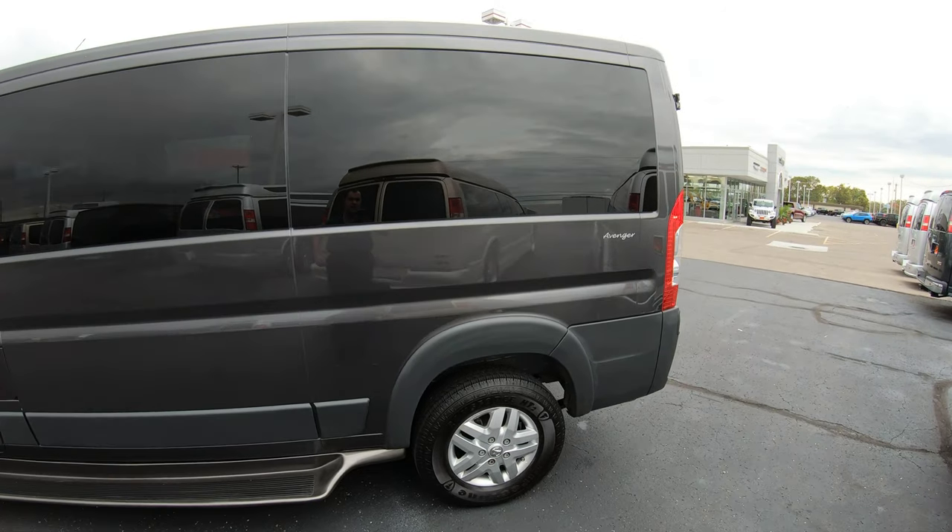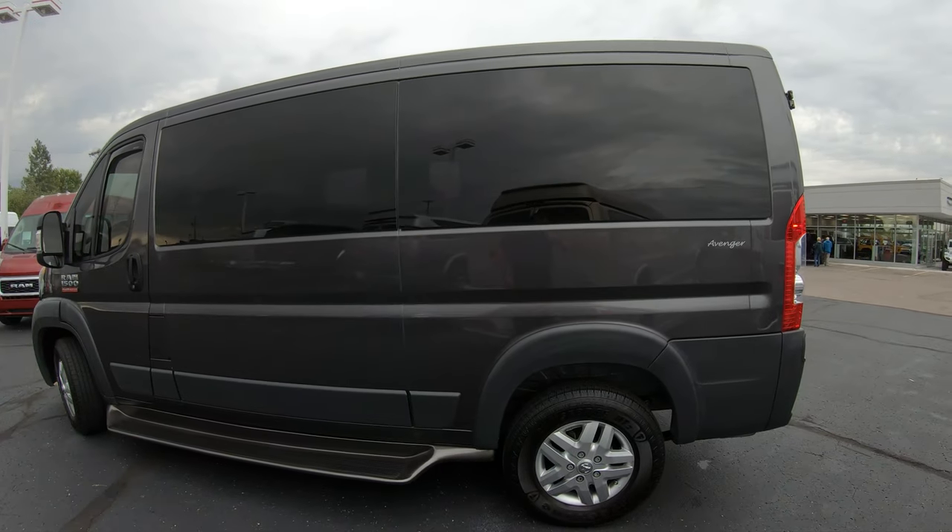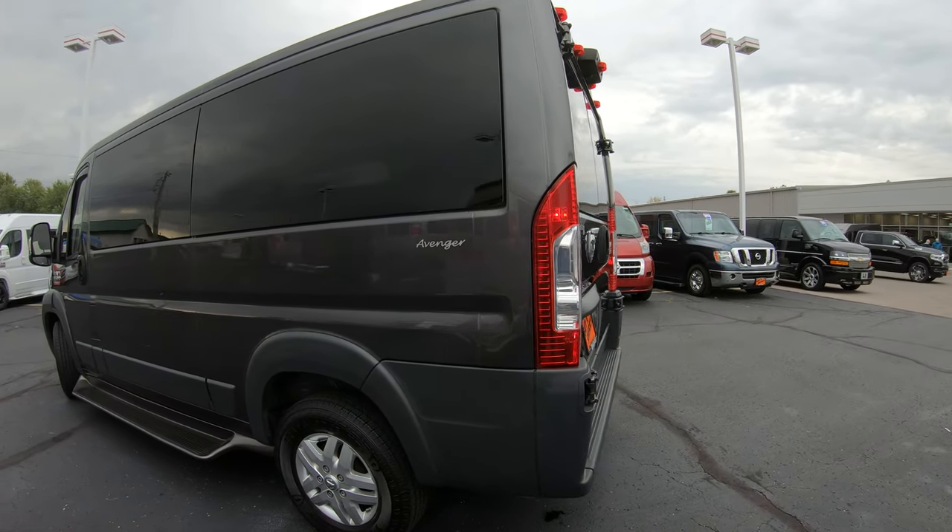The conversion on this particular unit is a Primetime conversion with the Avenger package on it.